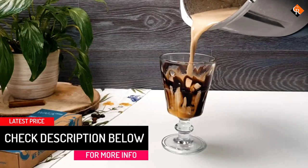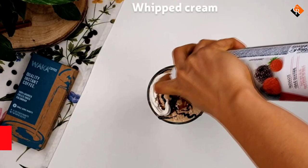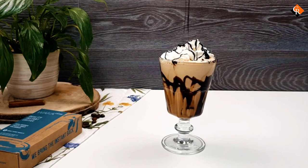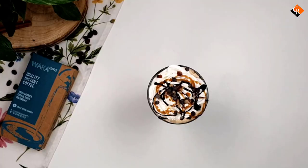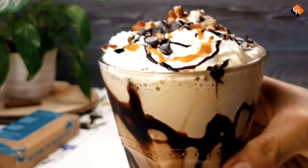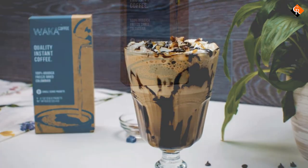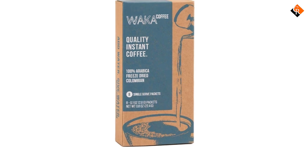You can enjoy Waka Coffee on the go as well, since it offers single-serve packets. Not only are you consuming the best instant coffee when you purchase this brand, but you're also contributing to a good cause. Waka Coffee has a program appropriately named Add Water, Give Water, where 4% of all proceeds go to charity. All in all, Waka is our pick for the best instant coffee brand available right now.